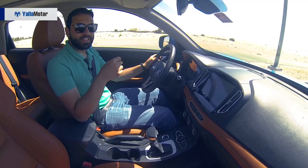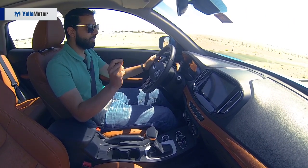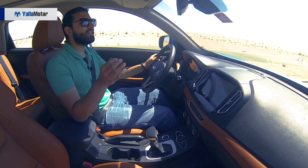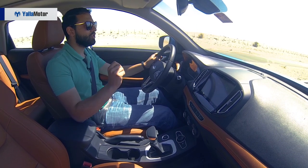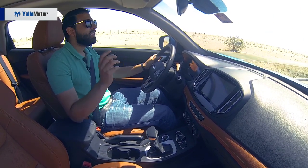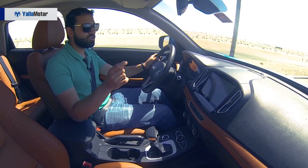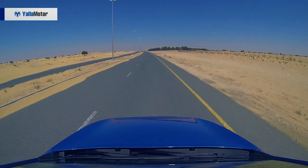Arguably the Tiggo 7's weakest suit is what's hidden beneath its hood. Although it boasts a six-speed dual-clutch transmission like many sports cars out there, it doesn't work quite as well when paired to a 1.5-litre turbocharged engine. Lurchy and lethargic in the lower rev band, the transmission is slow to react and manages to kill whatever little 145 horsepower and 210 Nm of torque the engine manages to produce.